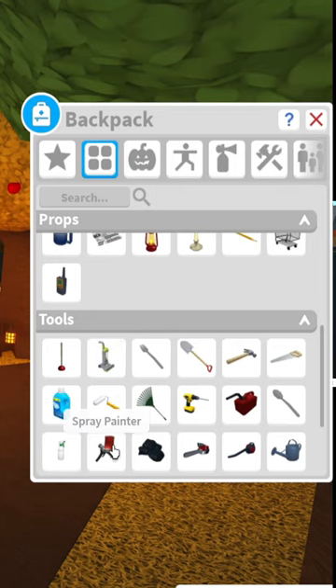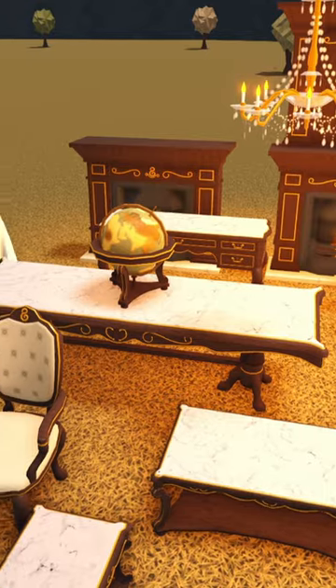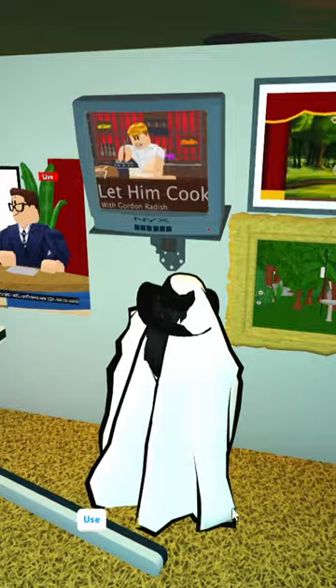There's also a pretty cool inventory feature that has been added where you can use things wherever you go. There's also a whole new Victorian set, some fall items of course, and a ton of new TVs with some new TV channels.